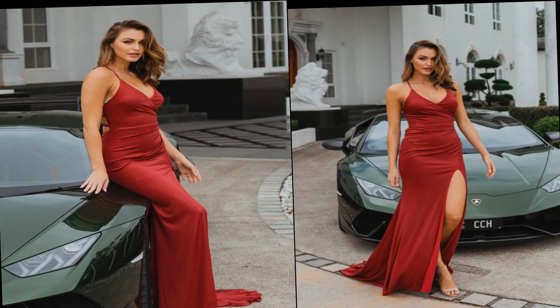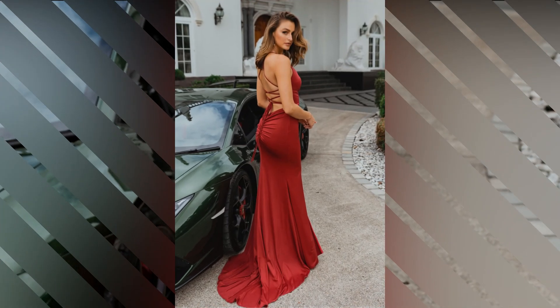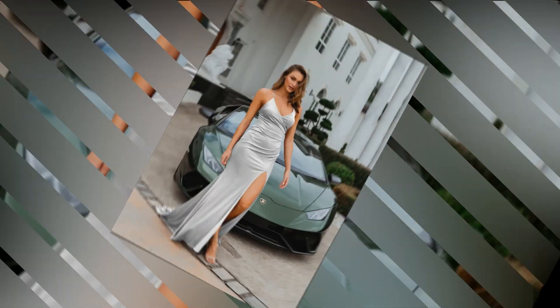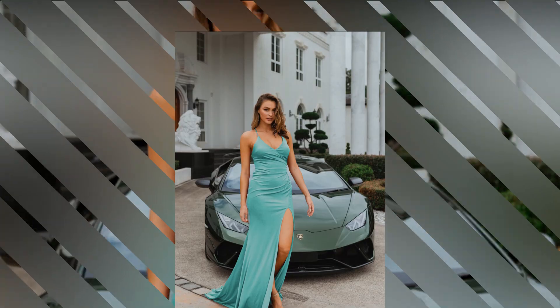Starting off our list at number 5 is the timeless classic ball gown. With its full skirt and fitted bodice, this dress style has been a favorite for centuries. Perfect for a fairytale wedding, it adds an element of grandeur and elegance that's hard to beat. If you're looking to feel like a true princess on your big day, the ball gown is the way to go.